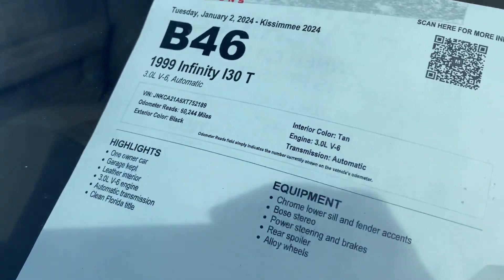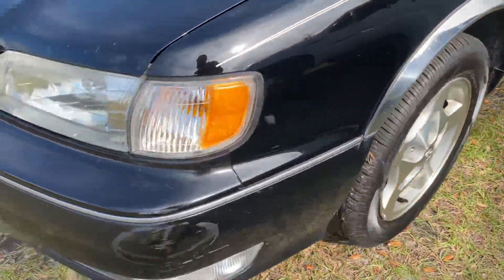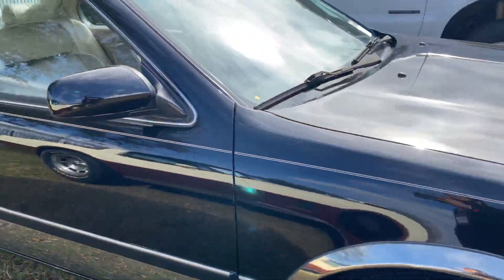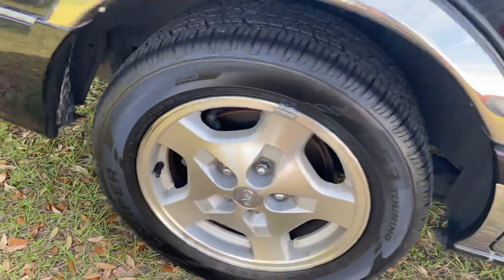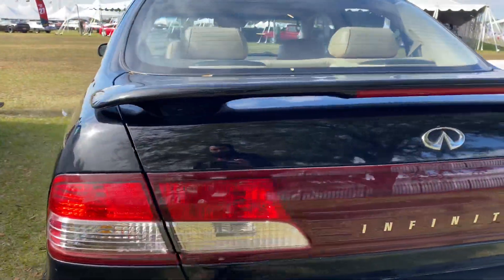99 Infiniti I30t, only 60,000 miles on it. It's got a couple of blemishes here and there, but wow — talk about going back in time. Not a fan of these aftermarket chrome pieces, got a little scratch. It's the I30t so it's a Touring. It looks really clean.